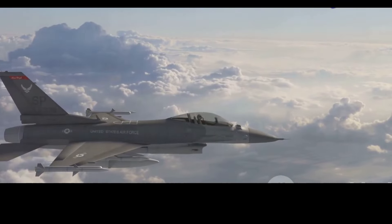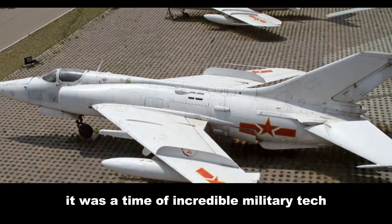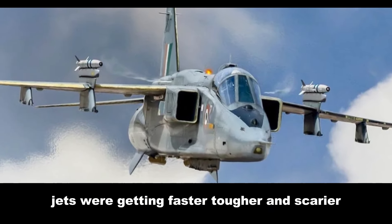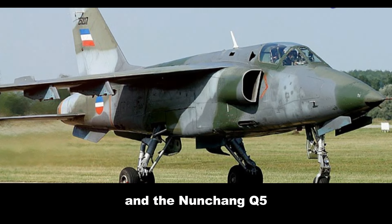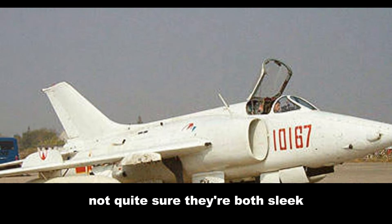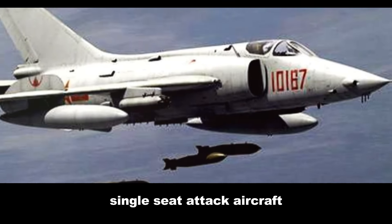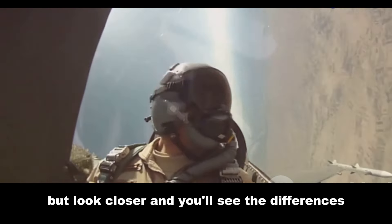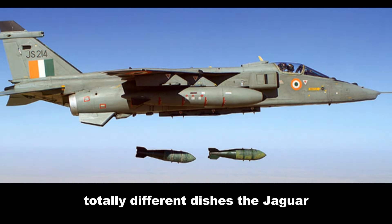The Cold War — it wasn't just about nukes and staring contests. It was a time of incredible military tech; jets were getting faster, tougher, and scarier. Two of these metal marvels were the SEPECAT Jaguar and the Nanchang Q-5. You might look at them and think twins — not quite. They're both sleek, single-seat attack aircraft designed to deliver a punch, but look closer and you'll see the differences, like two chefs with the same ingredients making totally different dishes.